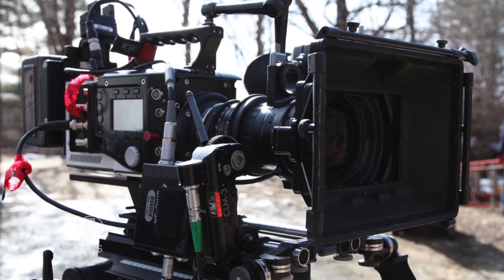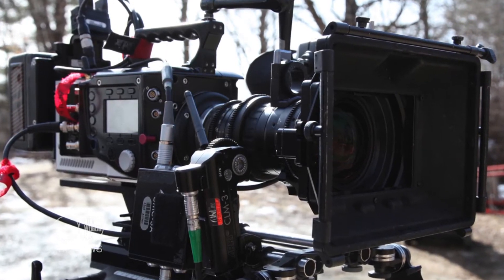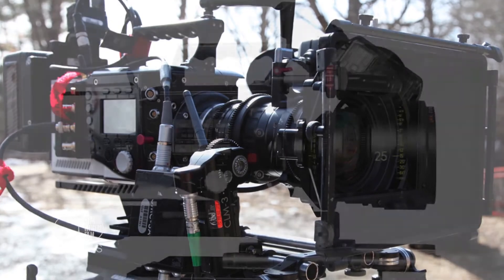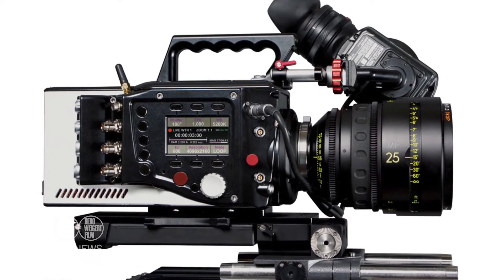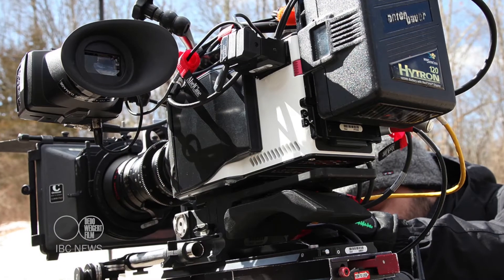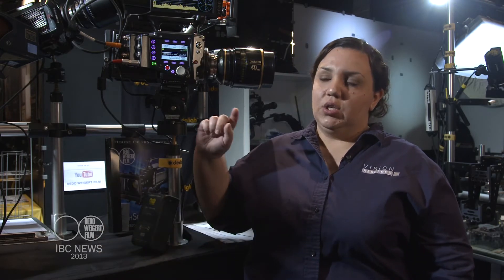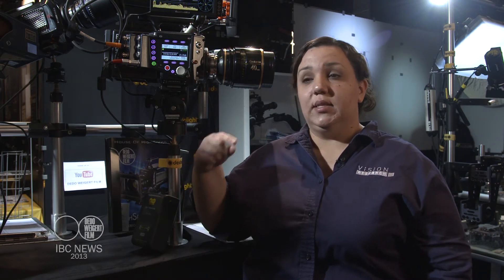With the Phantom Flex 4K, there's a 2-terabyte solid-state flash drive, manufactured and designed by Vision Research for the absolute fastest transfer speeds possible. When you're recording, does it record on a loop? Yes — when you're recording in high-speed mode it's a loop that's continuously recording until you tell it to stop with the trigger point. Once you trigger it, you can play it back right away, preview, and then save the portion that you want.